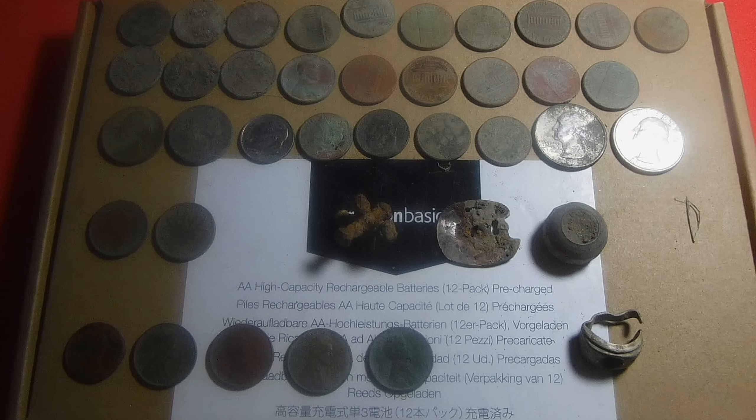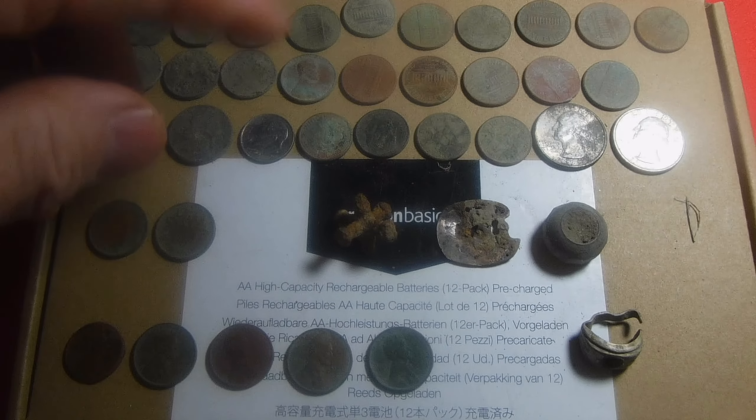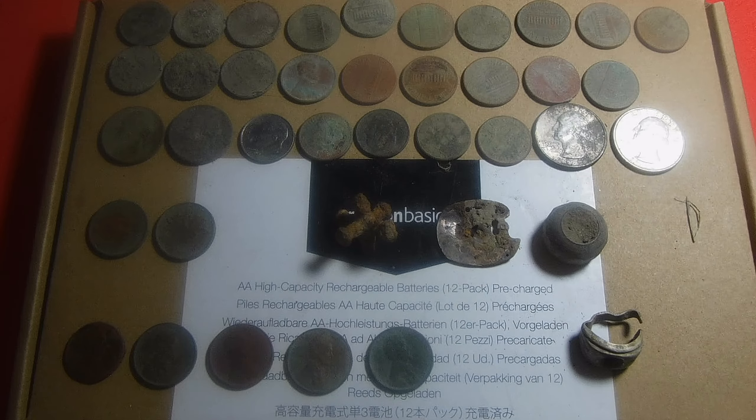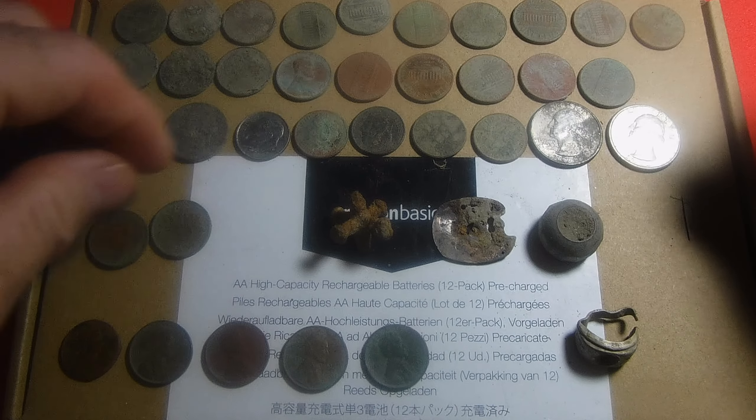Back then it was with my old Garrett GTA and I think the best finds were still a couple of wheat pennies. I was kind of baffled that all the coins were still there along that fence. I'm sure all these wheaties were there when I detected there back in the day. But there's the clad.